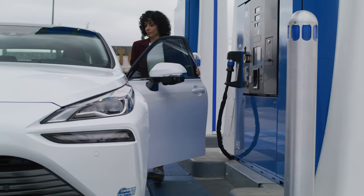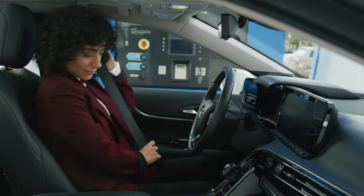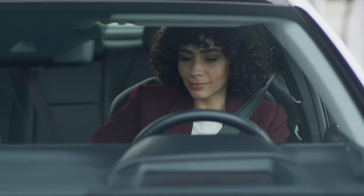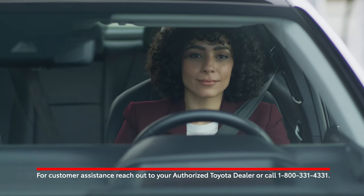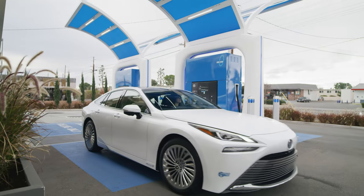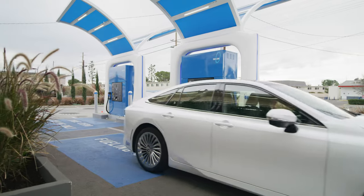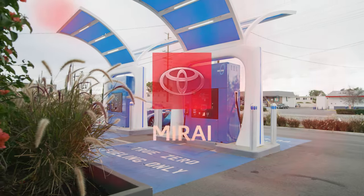For assistance or if you notice anything unusual with a hydrogen dispenser, notify the station operator immediately. And if you need customer support, reach out to your authorized Toyota Mirai dealer or call 1-800-331-4331. Enjoy your Toyota Mirai with confidence, knowing that you are fueling the future.